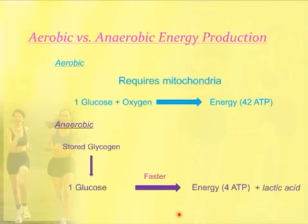In anaerobic metabolism, you produce energy but do not use oxygen. The stored glycogen in the body is broken down into glucose, and in this instance one glucose molecule produces energy but you only get four ATP — a much less efficient reaction. It is a faster reaction, which has an important reason I'll show you in a minute. We also produce lactic acid in anaerobic metabolism, and that's what produces that burning sensation in muscles.